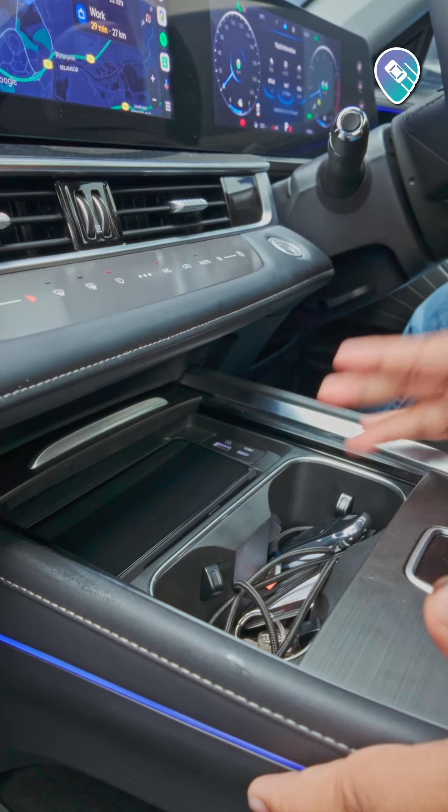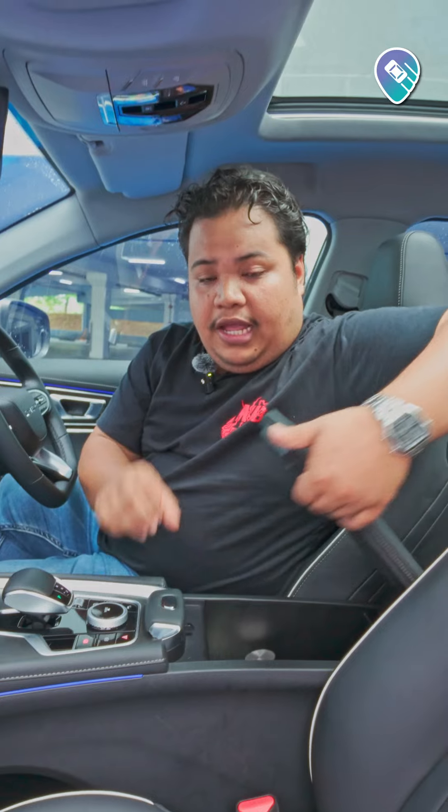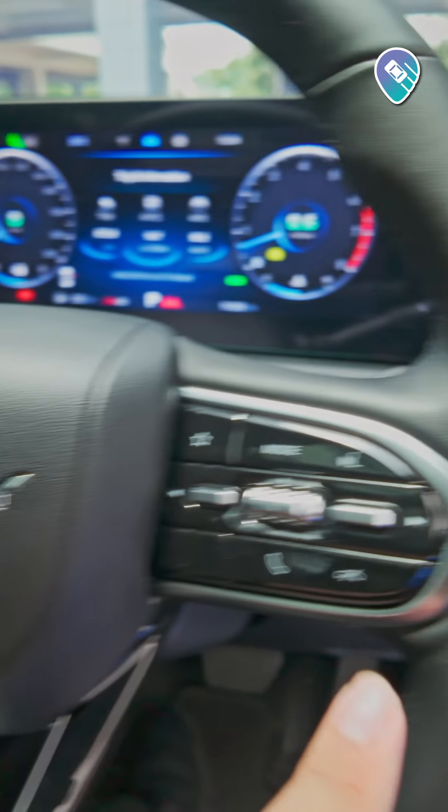You've got two USB charging ports, some cup holders here, you also get this physical gear lever, some buttons and even this drive mode selector. Down here, you get an extra cool storage space where you can store your cold drinks. You also get this Sony audio system which sounds quite nice, and the steering comes with ADAS and infotainment controls.